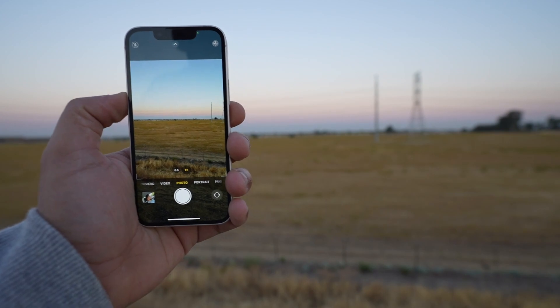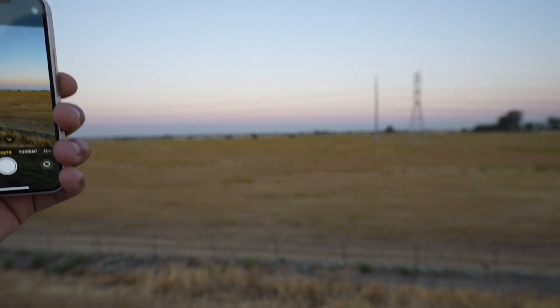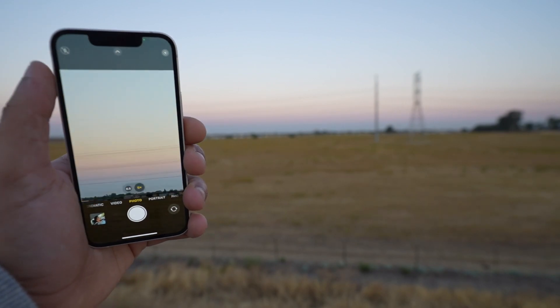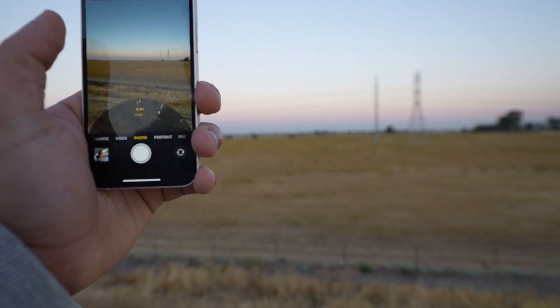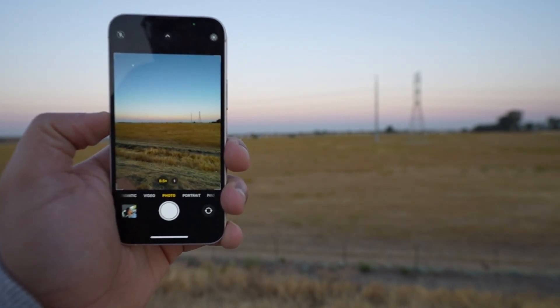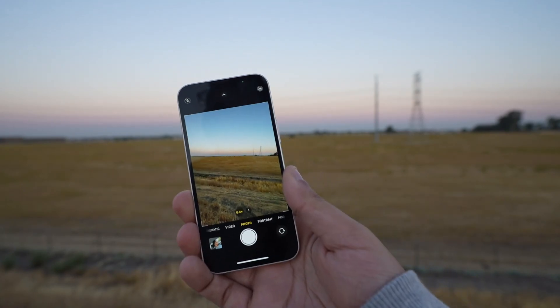Next, the camera. The camera is okay for a phone camera. Zoom only goes to 5x, which feels limiting. Wide angle is alright. Overall the camera is good — I'll put some pictures up here.